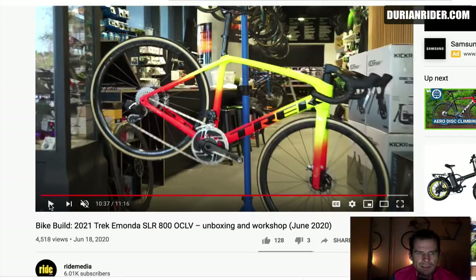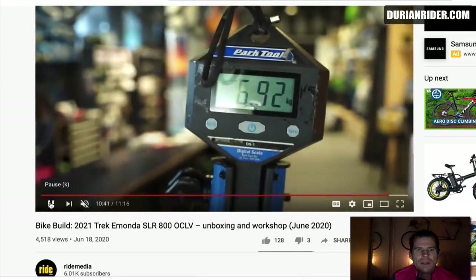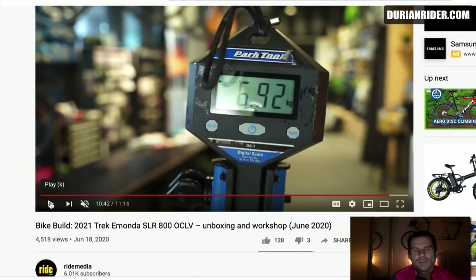We have here at Ride Media, which is an Australian YouTuber, and he is on the weighing — 6.9. So let's check, I'm going to pause that for a second. There's a great video here by Rob, put together a new video. Nice paint job on that, by the way. And we have 6.92 kilos. So a bit porky.